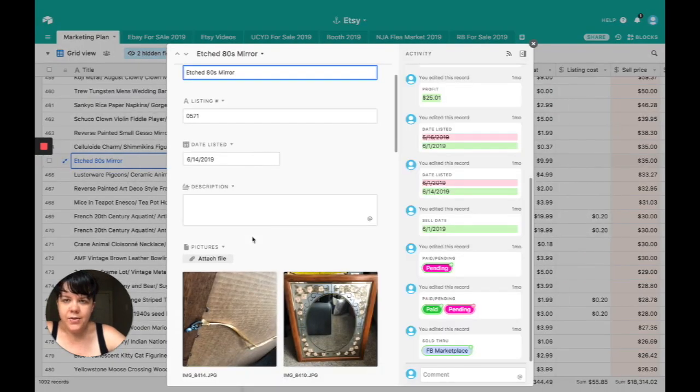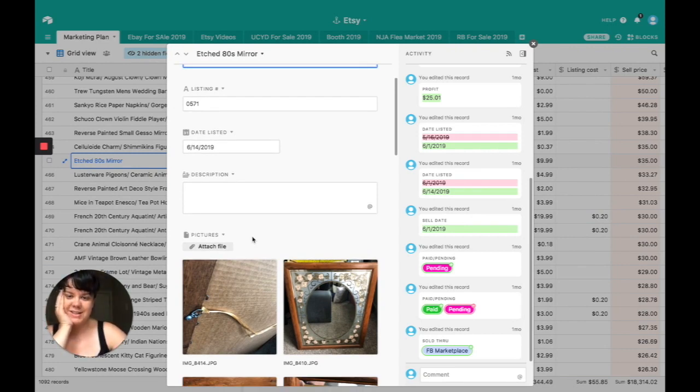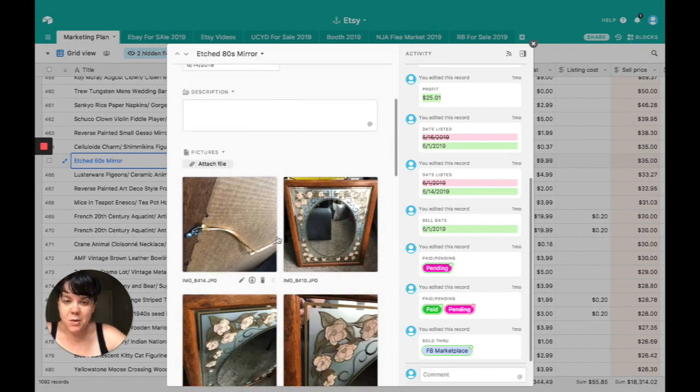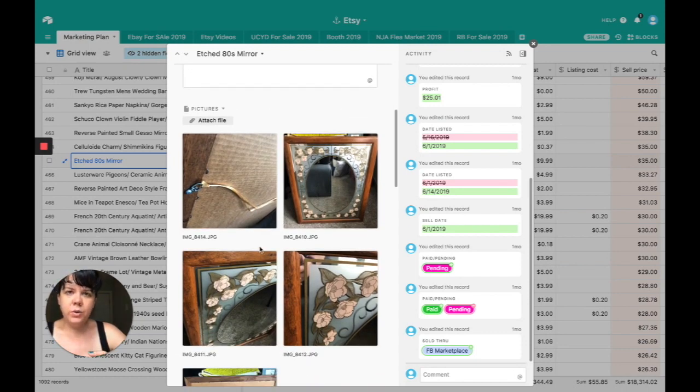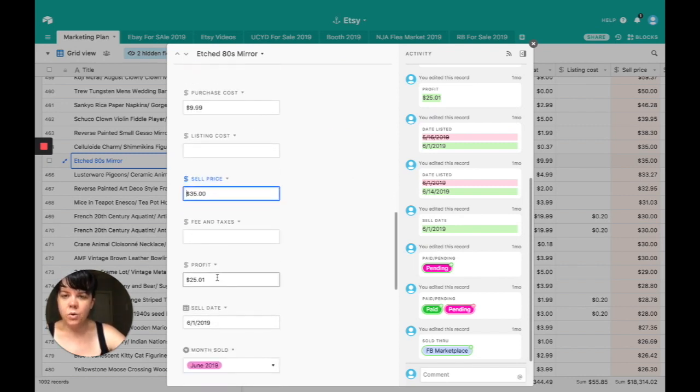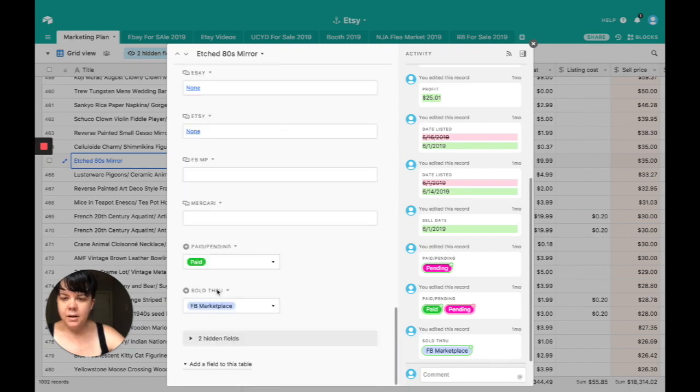This one was actually really hard to sell. I sell a lot of mirrors — I absolutely adore them. I love the way they reflect light. This one reminds me of an old 1980s bar mirror with the roses and etching. This thing was super heavy, so luckily I sold it on Facebook Marketplace. I got it for $10, sold it for $35. No shipping fees or listing costs since I sold it purely on Facebook Marketplace. We made a profit of $25.01.